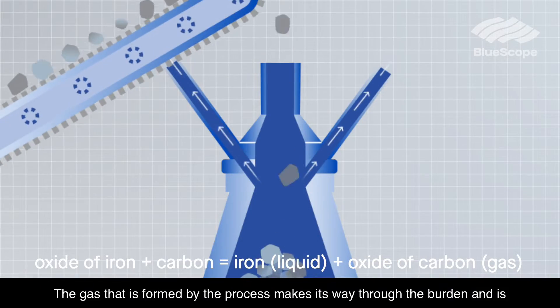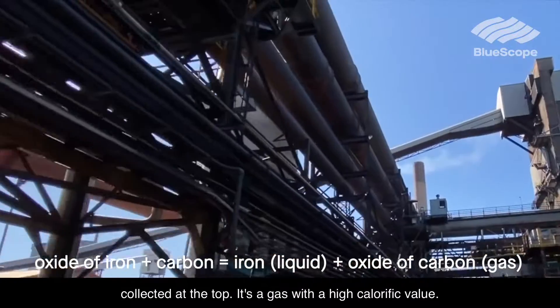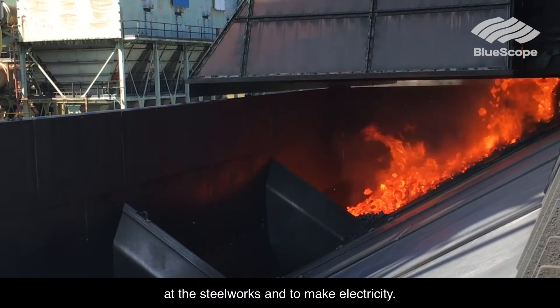The gas that is formed by the process makes its way through the burden and is collected at the top. It's a gas with a high calorific value, which means that it can be used to fire furnaces elsewhere at the steelworks and to make electricity.